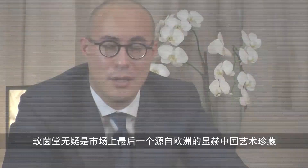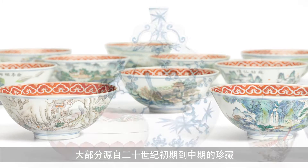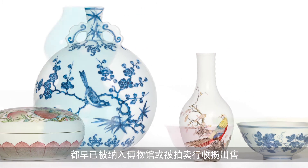This season we're offering a first selection from the Meiyintang collection, which covers the Yuan, Ming and Qing dynasties. The Meiyintang collection is no doubt the last grand European collection of Chinese art to come on the market. Most great collections from that particular period, from the mid or early 20th century, have ended up in museums or endowments.